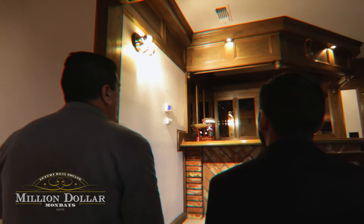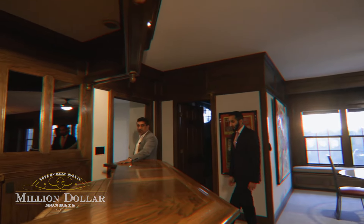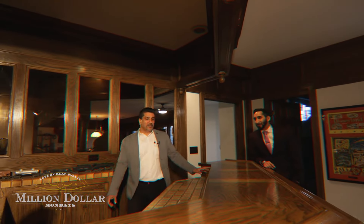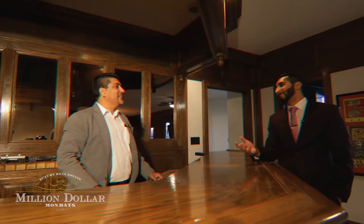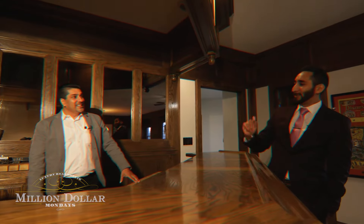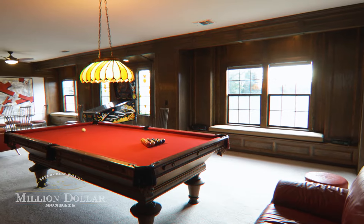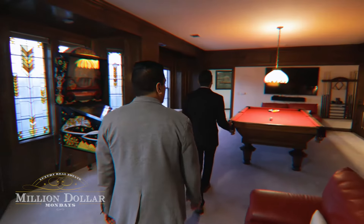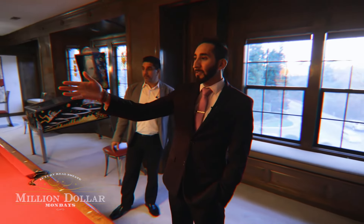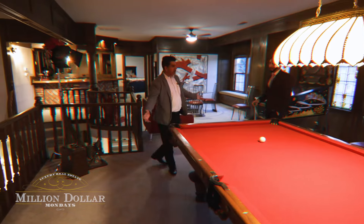Going upstairs leads you to the second wet bar as well as two bedrooms facing the front of the house. Two parties can happen simultaneously — one downstairs and one up here. There's also an optional game room entertaining area. The layout is phenomenal for entertaining because you can still make eye contact with your guests downstairs from upstairs.